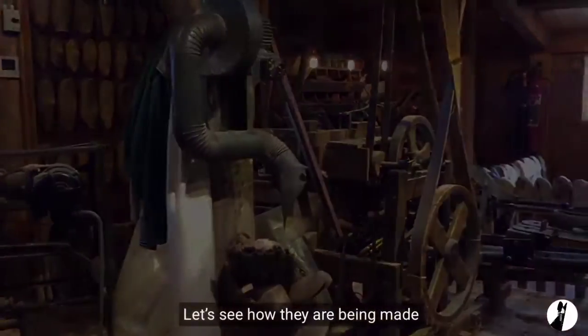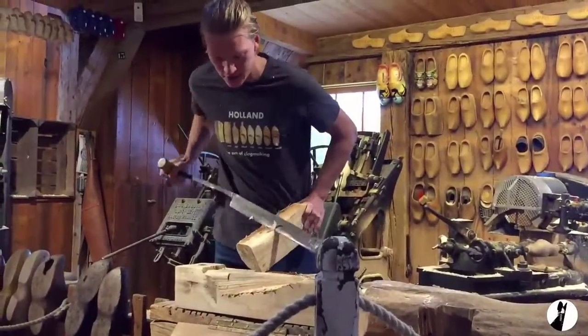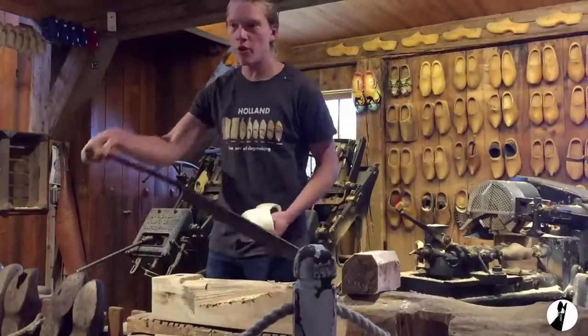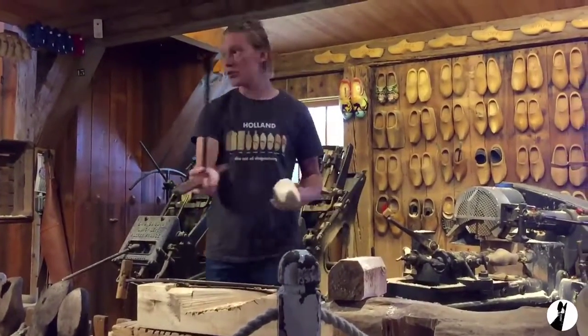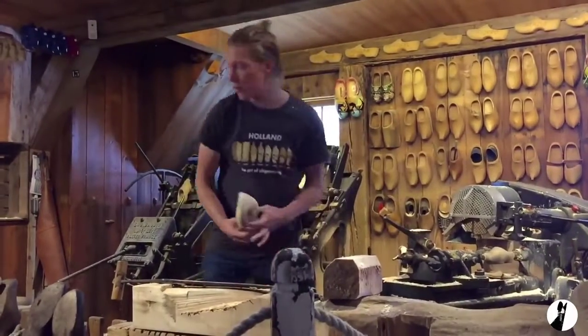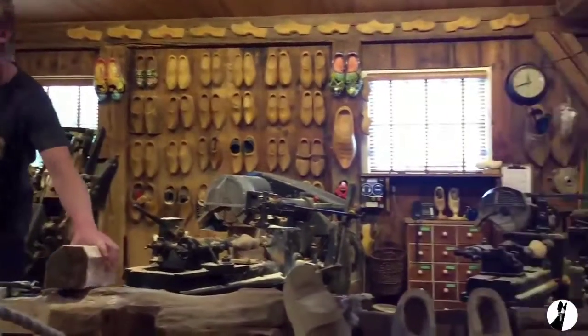Let's see how they are being made. Back in the days, the old wooden shoes were made by hand. They used a large pole for the outside and several sizes of so-called spoon scoops for the inside. It's pretty hard work — it takes at least two and a half to three hours by hand, while the machine does it in only five minutes.